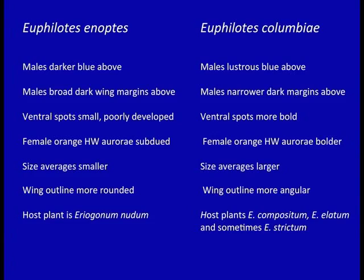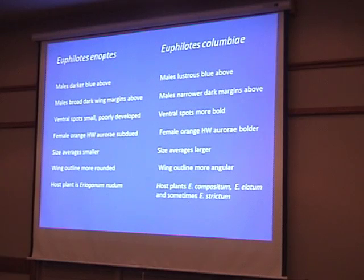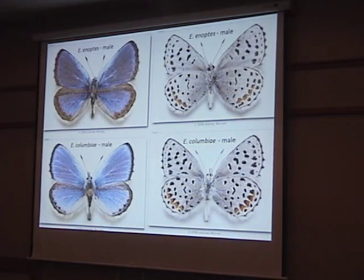This is taken from Andy Warren's descriptions in the Butterflies of Oregon book. He notes that enoptes males are darker blue above, while Columbia — a very common species in the shrub steppe — has males that are more lustrous blue. Here we can see the darker blue enoptes and the more lustrous blue Columbia blue.